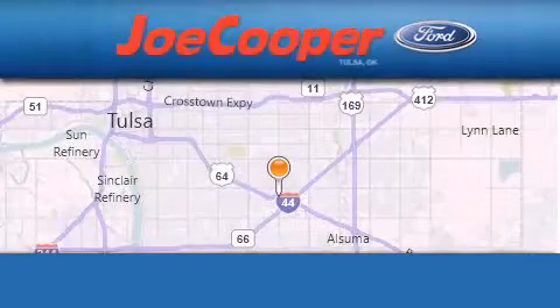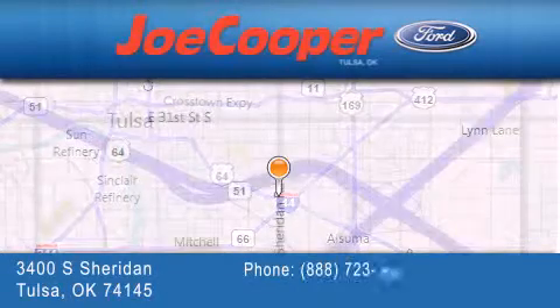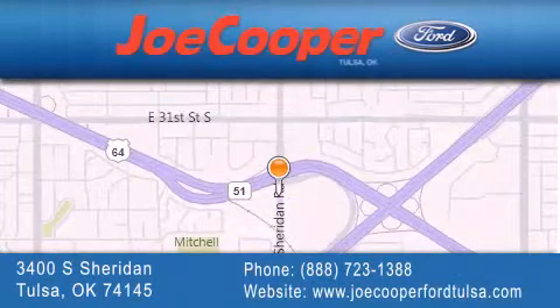Joe Cooper Ford Tulsa is located at 3400 South Sheridan in Tulsa. Our goal is to exceed all of your expectations to ensure that you'll return for future visits. Thank you.